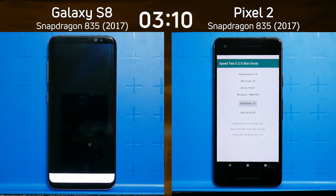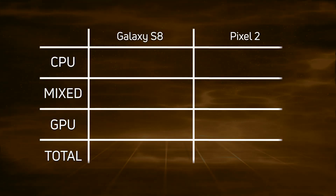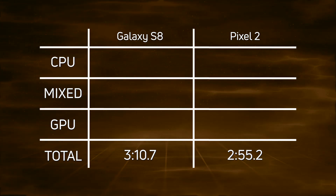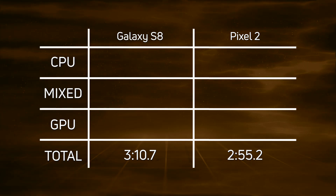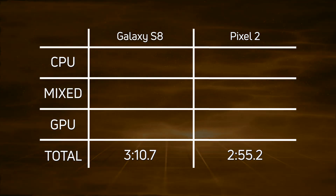Come on Galaxy S8 — there we go: three minutes 10.7 seconds. Let's break down those times. As we saw, the Pixel 2 won with an overall time of two minutes 55.2 seconds, and about 15 seconds later the Galaxy S8 came in at three minutes 10.7 seconds.